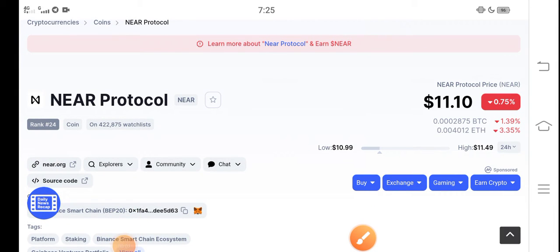Hey, what's up everybody? How are you? Hope you're fine. Hope you have a good day guys, and in this video I'm talking about a NEAR Protocol coin.